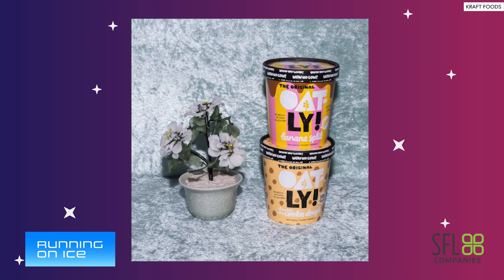New York City-based Oatly introduced two new flavors to its line of plant-based ice cream: the Banana Split Frozen Dessert Pint and the Chocolate Chip Cookie Dough Frozen Dessert Pint. Both flavors are available at retailers nationwide for a suggested retail price of $4.99 for a 16-ounce pint. Today we're joined by Greg Tuthill, Chief Commercial Officer at CQ.